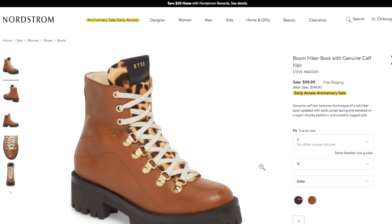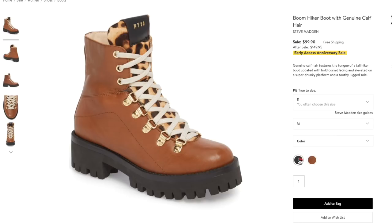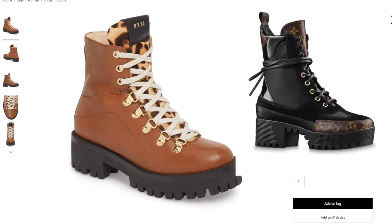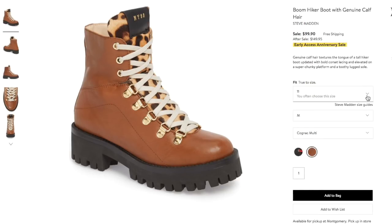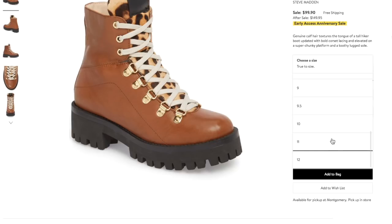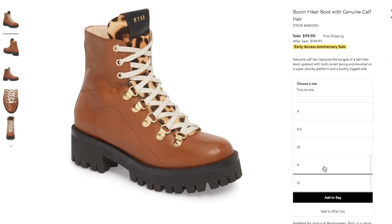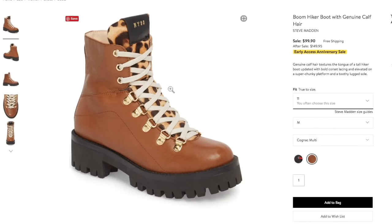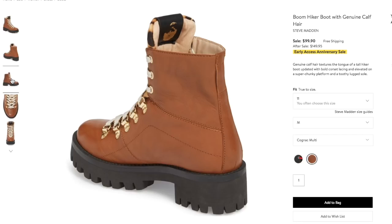Next item are these boots. I'm so attracted to these — I don't know if I want them in the brown color with leopard print or the black color with red lacing. They're giving me Doc Martens vibes and I'm here for it. What I wanted to share is that these go up to a size 12. Typically Steve Madden goes up to a size 11 in most places, but during the Nordstrom sale you'll notice that a lot of brands have extended sizing — I've seen up to size 14. I really like this boot for its chunky lug soles, perfect to pair with something light and feminine.